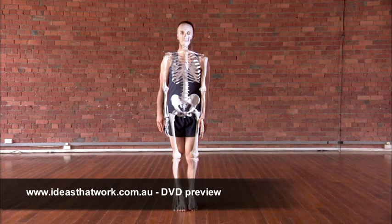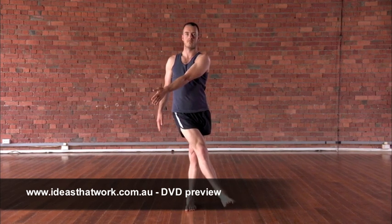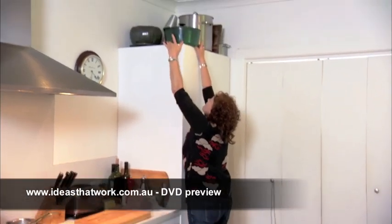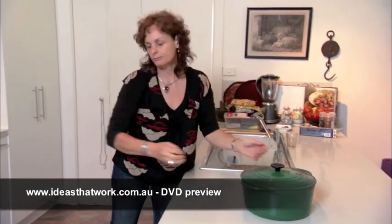Bones support our bodies and give them a structure. Our bones work together with our muscles, which attach to the bones and provide the power to move our bodies. Each part of our body can move, but there is a limit to how far and in what direction it can move.